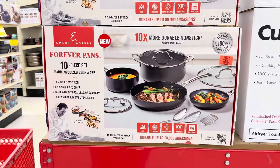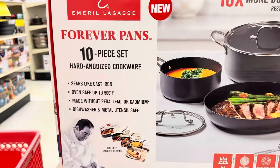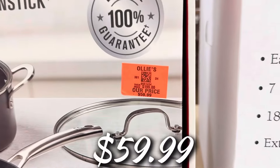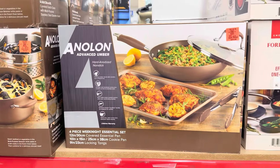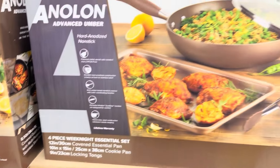The Emerald Lagasi Forever Pan set is back — it's a 10-piece set priced at $59.99, normally $200. Run, don't walk! They also have the Anolon sets: a four-piece Weeknight Essential Set with a pan, fry pan with lid, and tongs for $29.99.